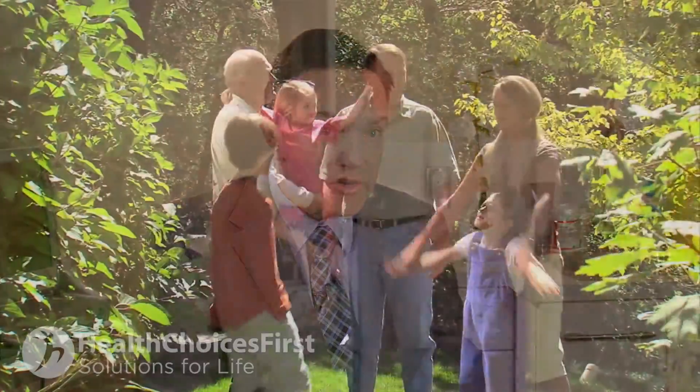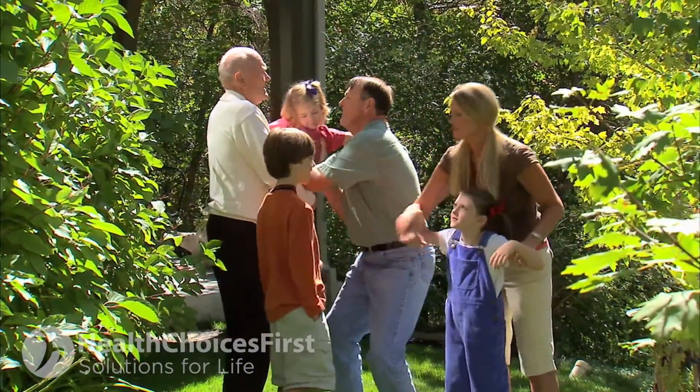Anyone can get skin cancer, and as we get older, all of us have an increased risk. However, certain people do have more risk. For instance, people with fair skin, fair hair, and light eyes who burn easily are at greater risk.